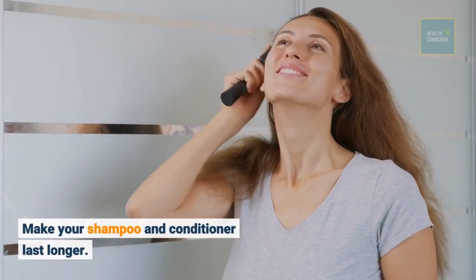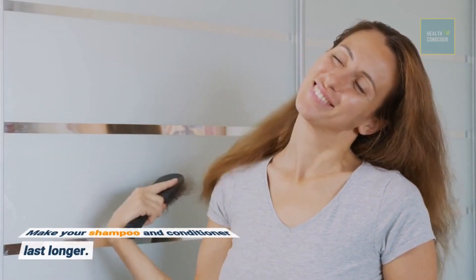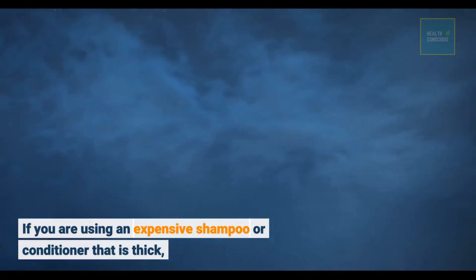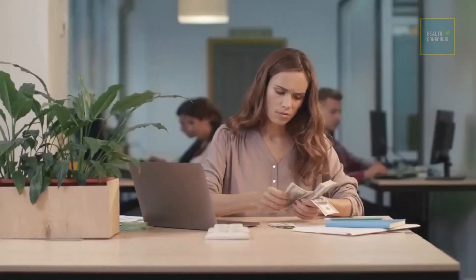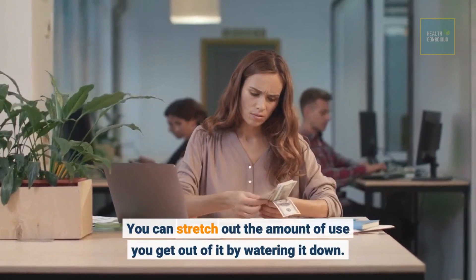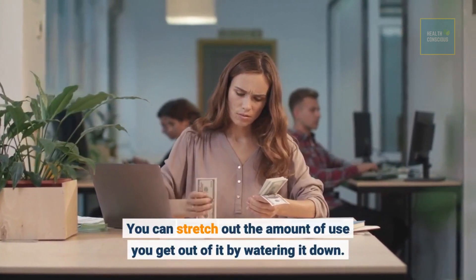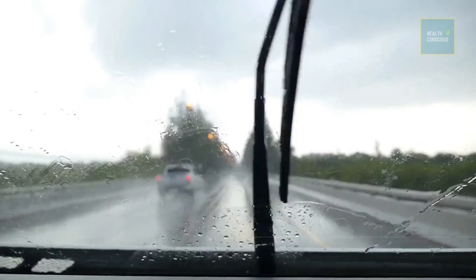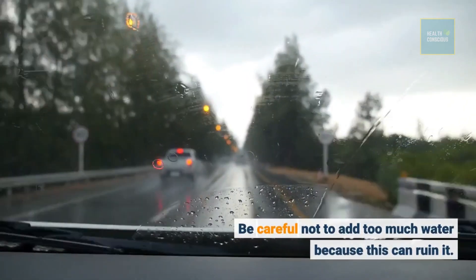Make your shampoo and conditioner last longer. If you are using an expensive shampoo or conditioner that is thick, you can stretch out the amount of use you get out of it by watering it down. Be careful not to add too much water because this can ruin it.